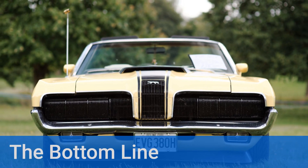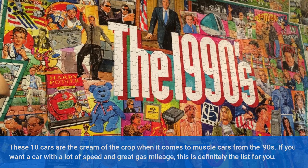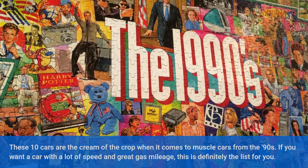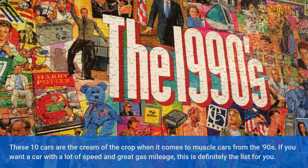The bottom line: These 10 cars are the cream of the crop when it comes to muscle cars from the 90s. If you want a car with a lot of speed and great gas mileage, this is definitely the list for you.